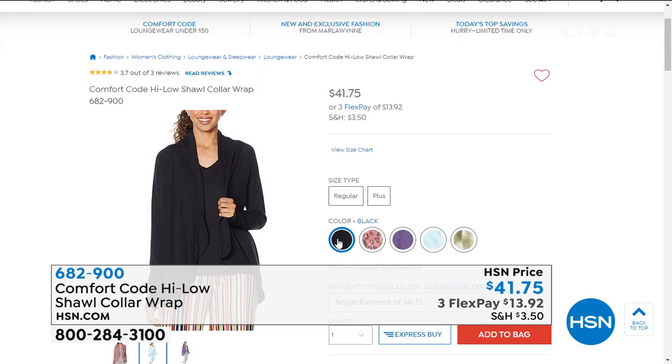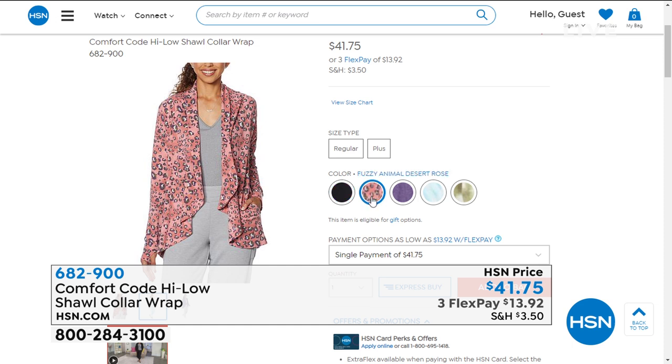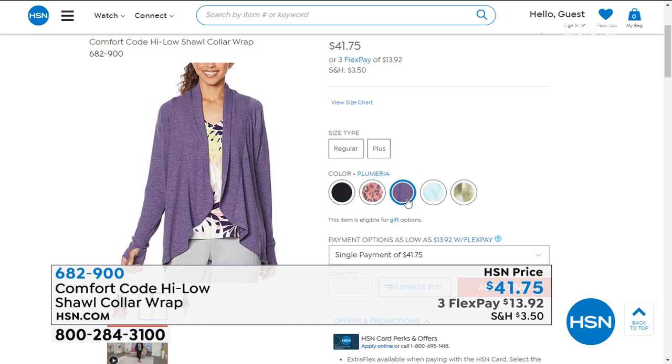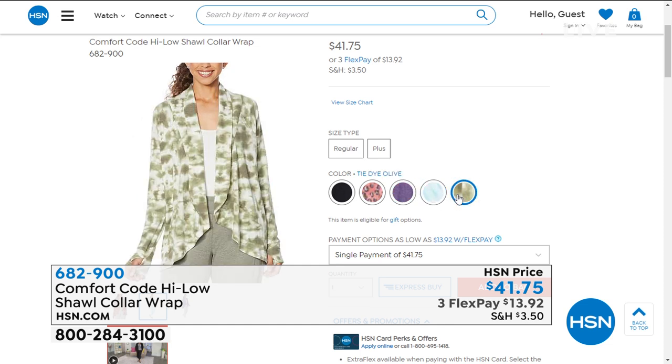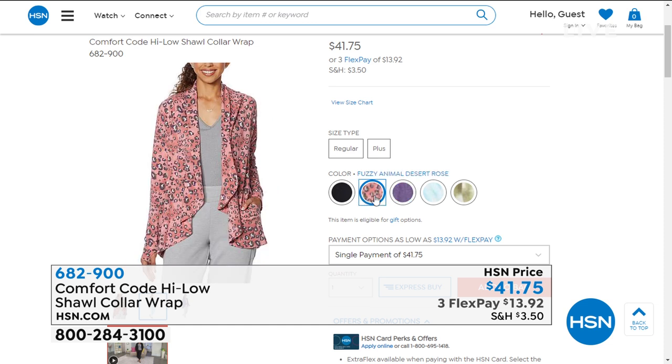I want to show you this cardigan. I had it on earlier — I have a little longer one later. This shorter cardigan has a shawl collar front and is 29½ inches. We have it available in leopard, plumeria, tie-dyed aqua, and tie-dyed olive — if you bought the olive pants, that's a great match. $41.75 is your price. Item number 682-900.